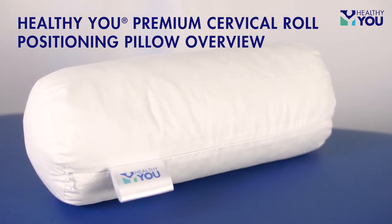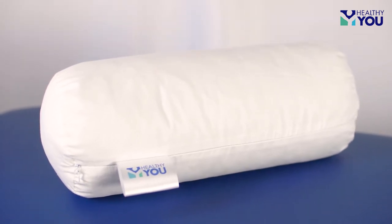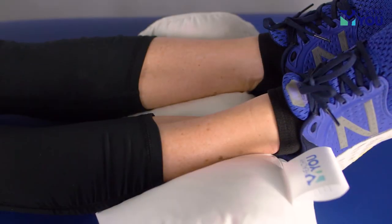The Healthy You Premium Cervical Roll Positioning Pillow is extremely versatile, comfortable, and supportive. It can provide comfort and support under your neck, back, knees, or ankles.